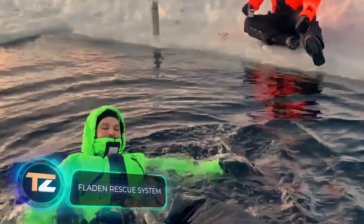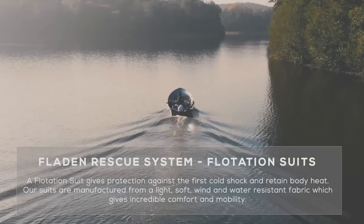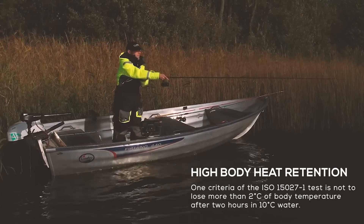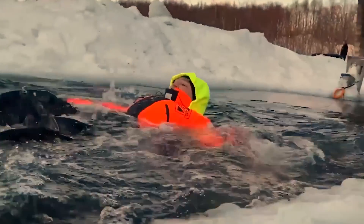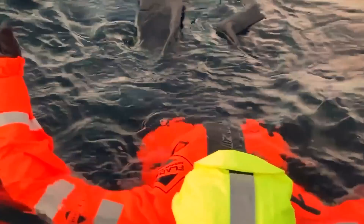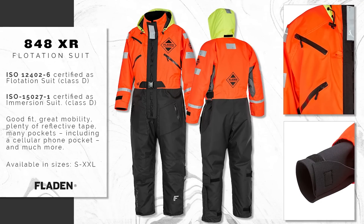Fishing enthusiasts, take note: these suits not only provide buoyancy but also keep you warm. One version meets an international protection standard, limiting body temperature decrease to no more than 2°C during two hours of swimming in 10°C water. The suits feature a reflective insert and a whistle, and are designed to withstand precipitation and wind. Seven sizes are available, with different versions for hunting, hiking, and other outdoor activities — for example, the 848XR offers 11 pockets and Kevlar knee pads.